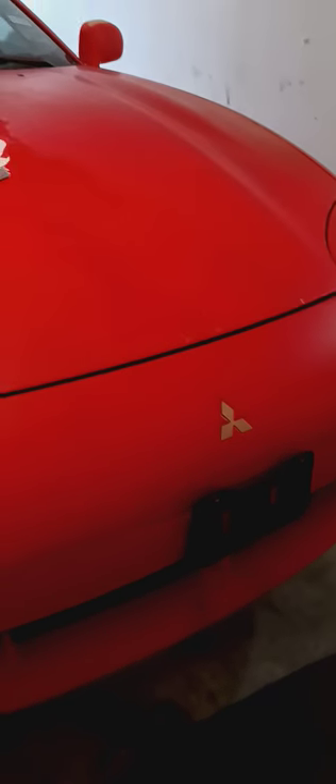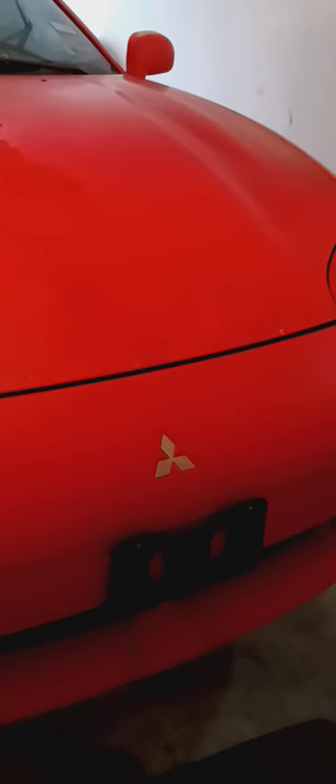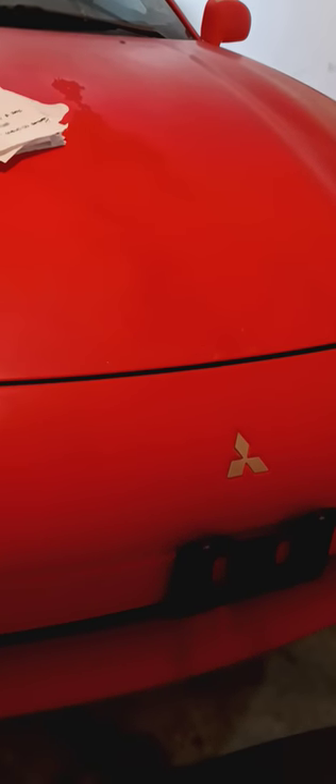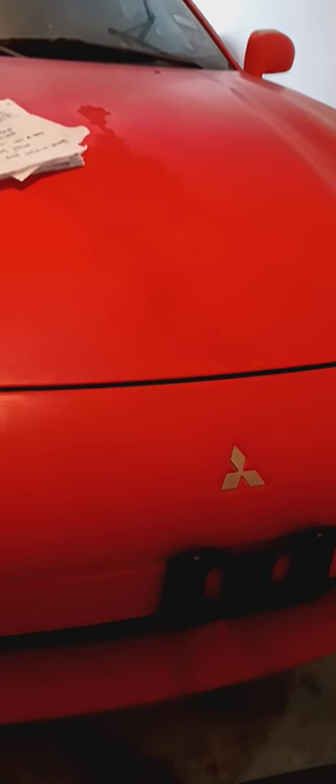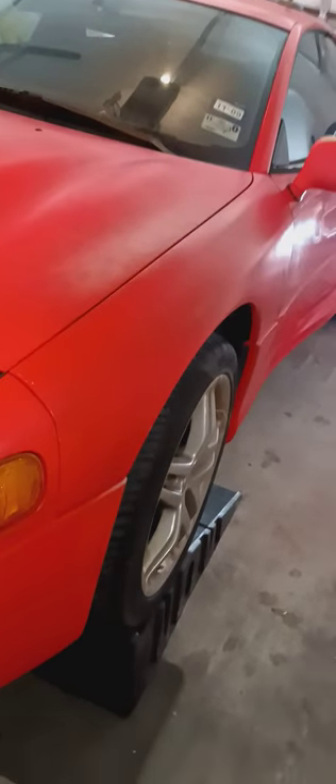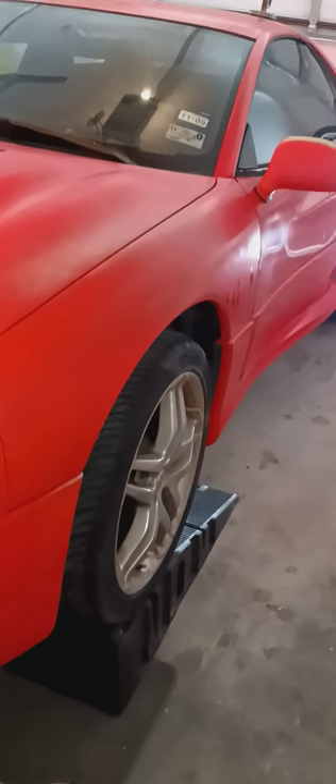Quick update on the 3000GT, the Momo edition. Yesterday my brother came by and helped me bring it into the garage. Me, him, my son Tano and Wesley brought it into the garage. Elie couldn't help because of his injury from the football game. We got it in the garage and today we're going to start the first day of repairing and restoring this 3000GT.